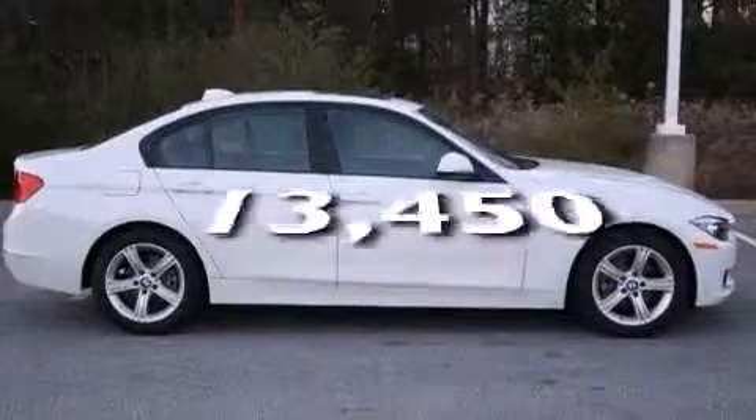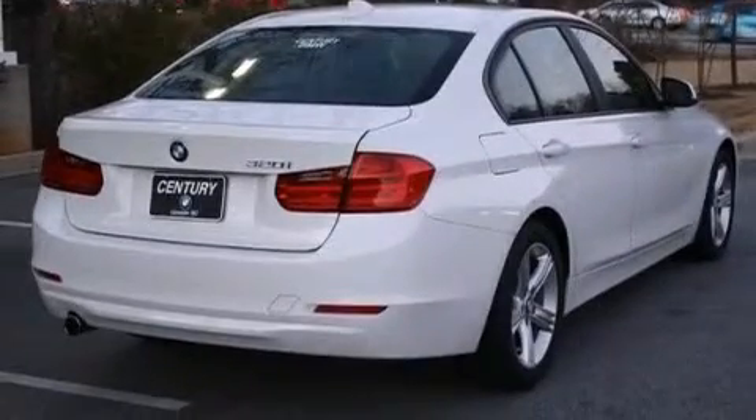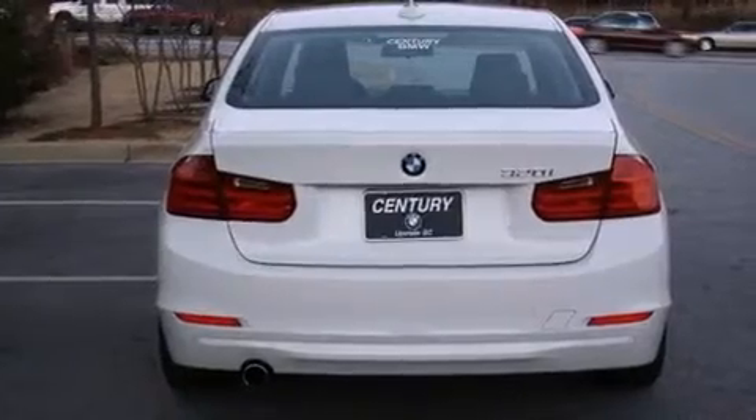This vehicle has fewer than 14,000 miles on the odometer. With an EPA estimated rating of 36 miles per gallon on the highway, this vehicle does not compromise its fuel efficiency for size, comfort, or fun.